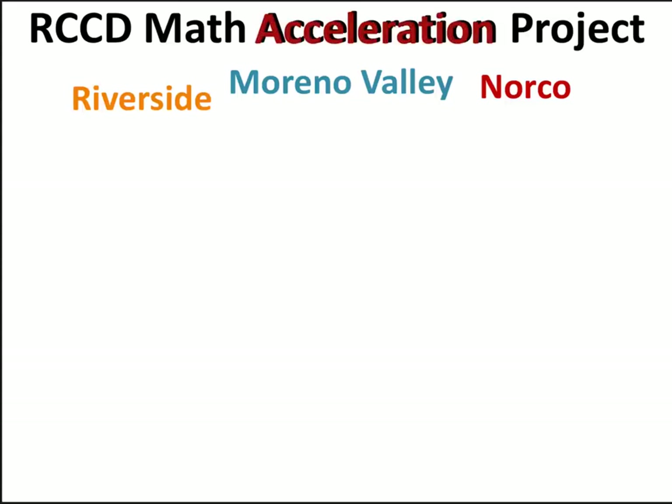This is about how you can accelerate through math. In this video, we'll be explaining the change. Let's just watch. Good idea.